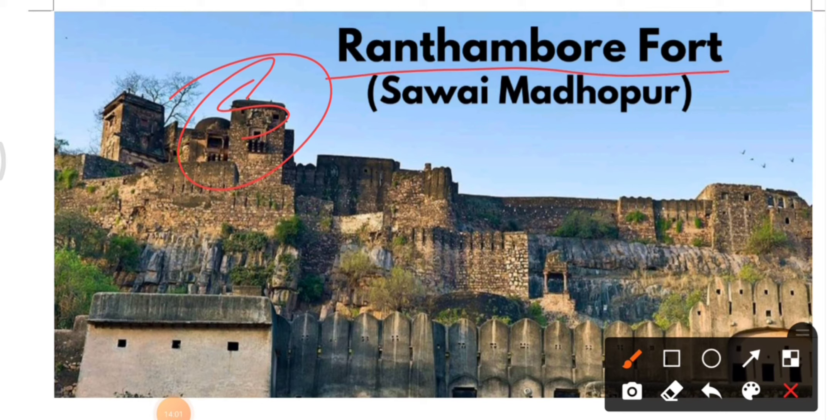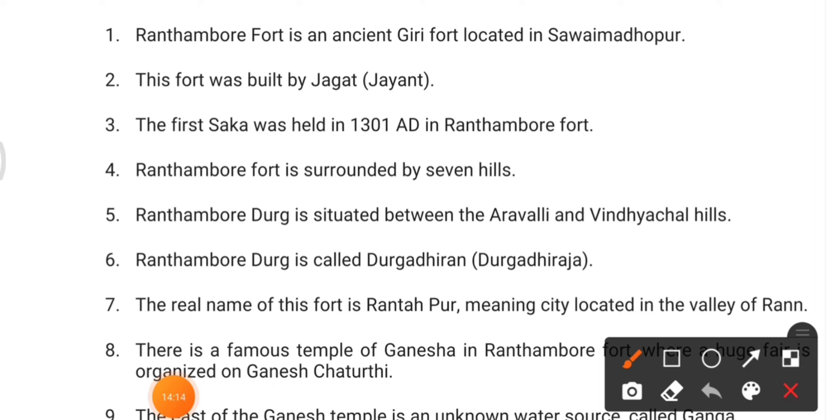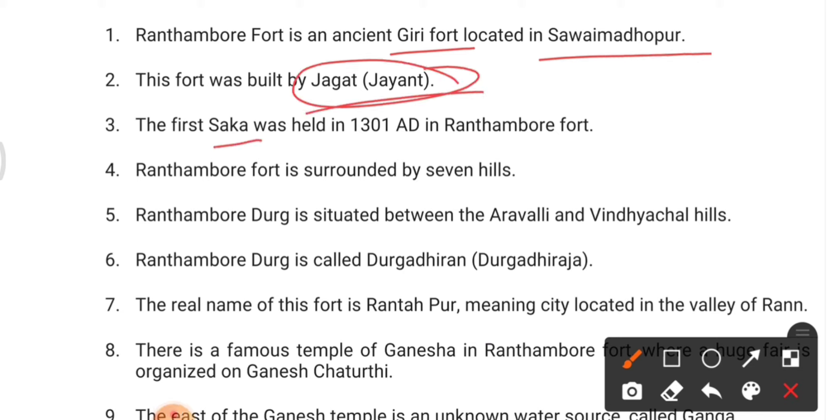Fort number five is Ranthambore Fort, located in Sawai Madhopur. You can pause and look at the image. It is an ancient giri fort. It was built by Jagat Jaint, and the first Saka was held in 1301 AD in Ranthambore Fort.